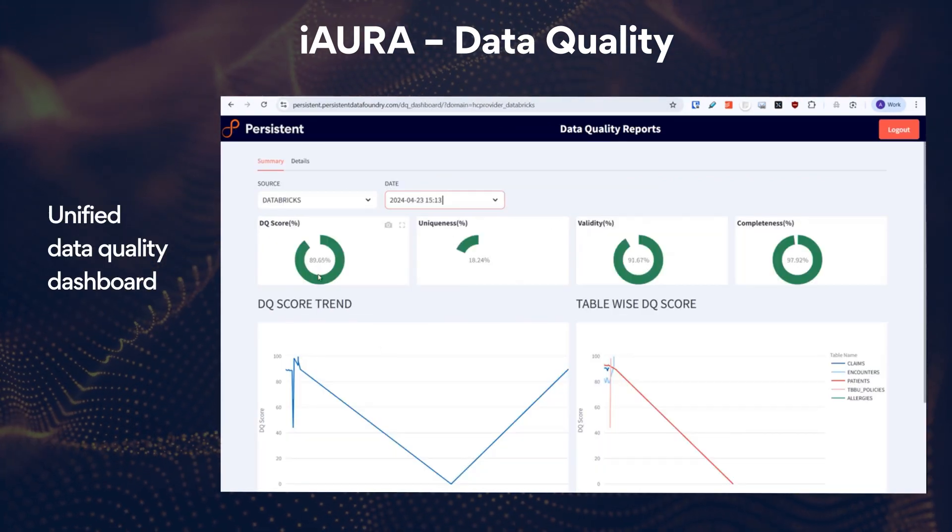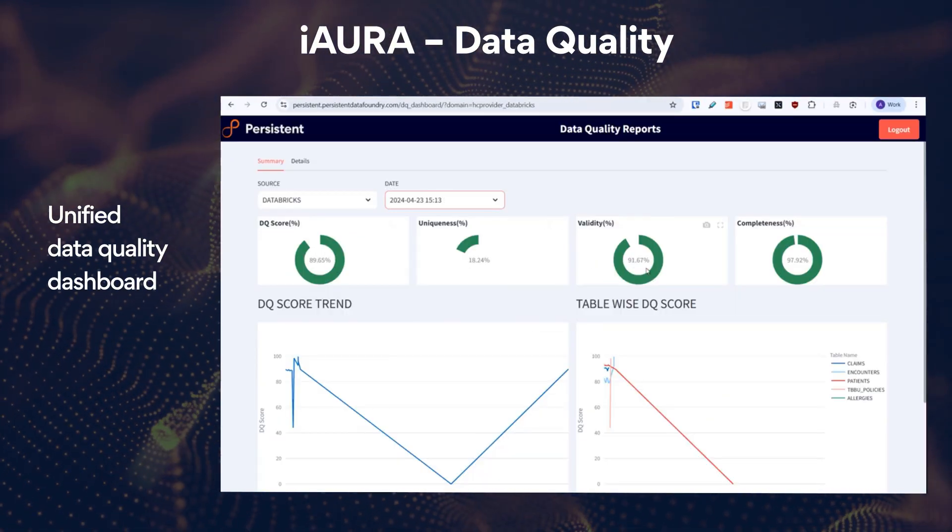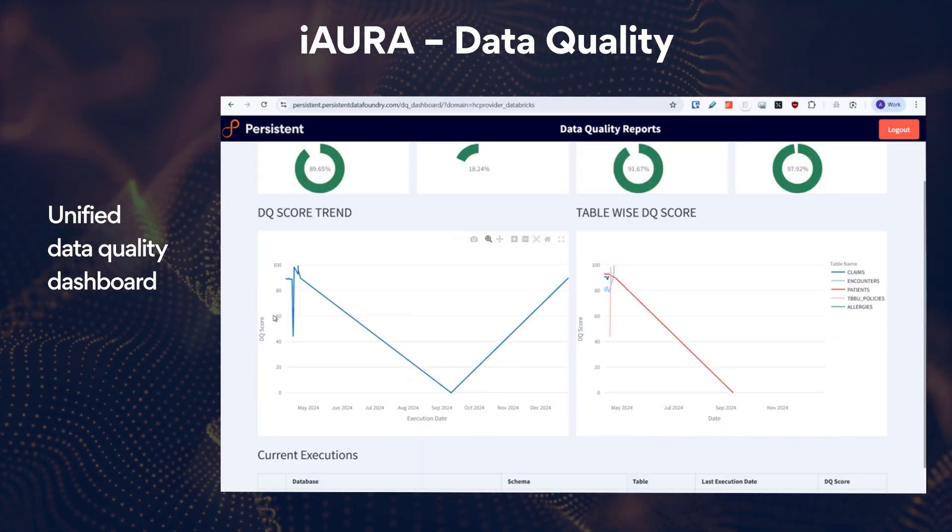Schedule data quality tests for continuous monitoring and assurance. Iora's unified dashboard displays quality scores and metrics like uniqueness, validity, and completeness, enabling trend analysis and proactive management.